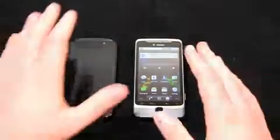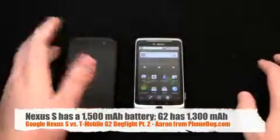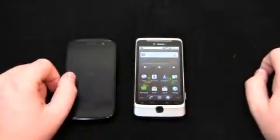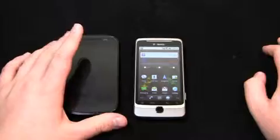Battery life has been pretty decent on both. The Nexus S has a 1500 milliamp battery and the G2 has a 1300 milliamp battery. With moderate use I made it about a day to a day and a half on the Nexus S, and about a day to a day and a quarter on the G2.